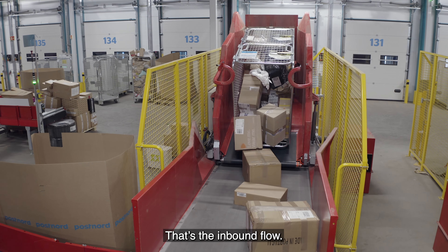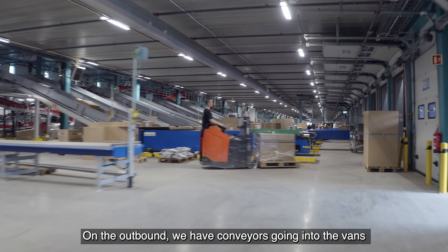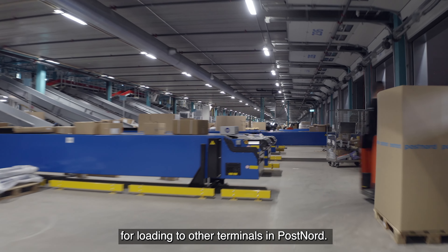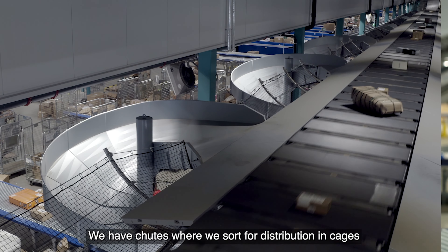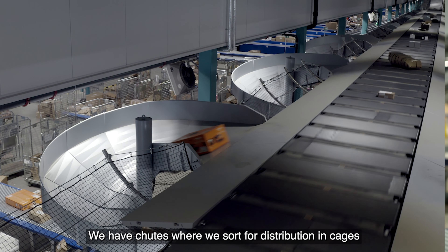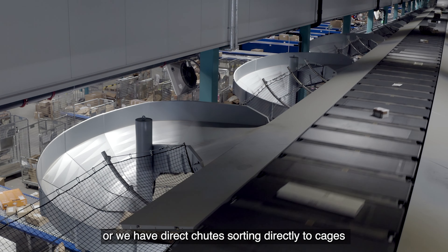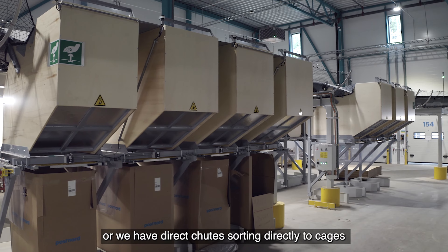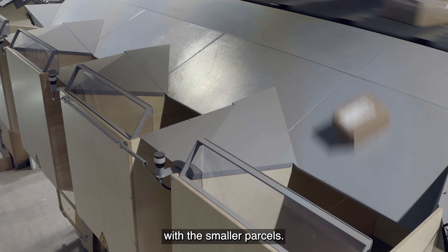That's the inbound flow. On the outbound, we have conveyors going into the vans for loading to other terminals in PostNord, and we have chutes when we sort for distribution in cages, or we have direct chutes sorting directly to cages with smaller parcels.